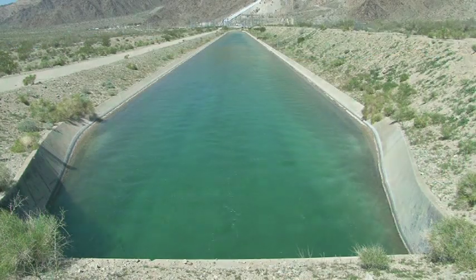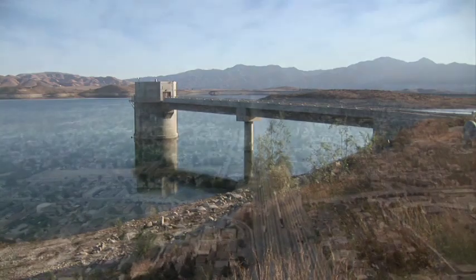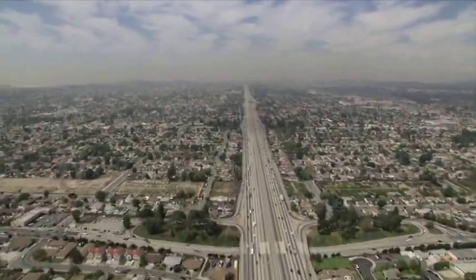About two days and 242 miles after leaving Lake Havasu, the water reaches Lake Matthews near Riverside, where it flows by gravity to cities and communities throughout the region.